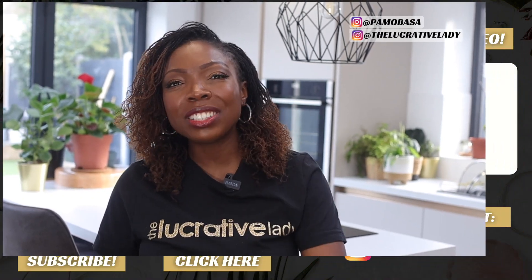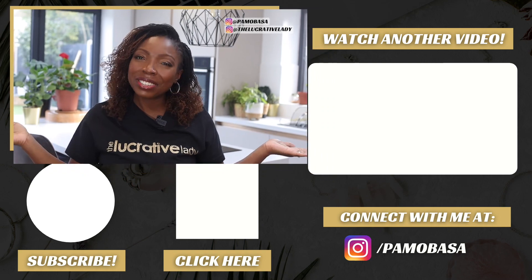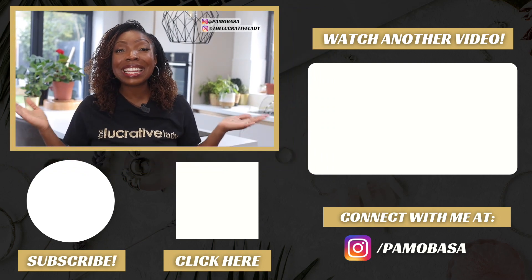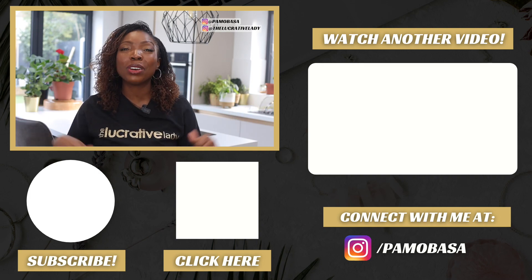Hit that link and join me inside that boot camp. Before you go, make sure you check out the links below this video, and don't forget to check out this playlist that has all things digital products. I'll see you in the next video or in the next Q&A. Don't forget to subscribe to this channel if you haven't already. Take care. God bless.